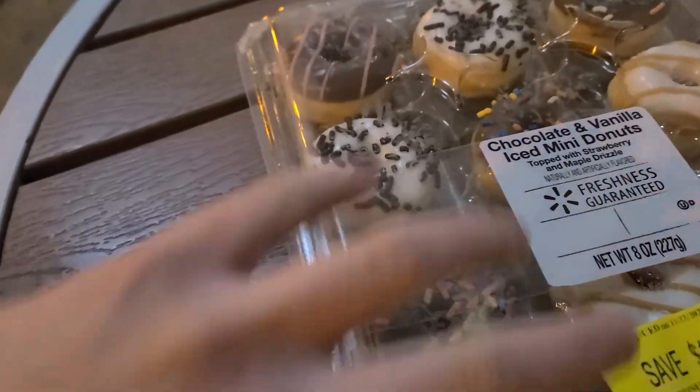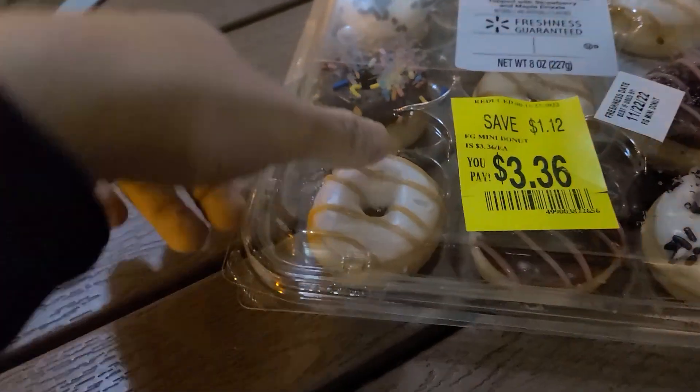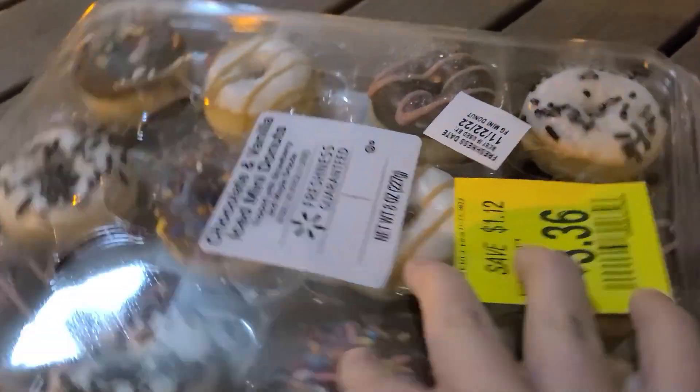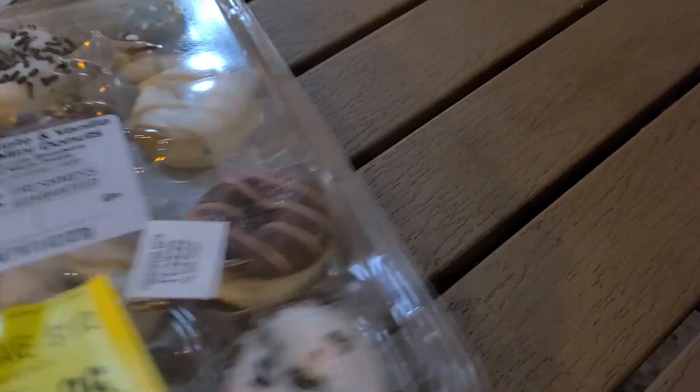Okay, as I try to attempt to open this — I know Walmart often has shoddy packaging. I don't think there's even tape on this. Can you just open it up? Never mind, there's tape on it. Can you see that?